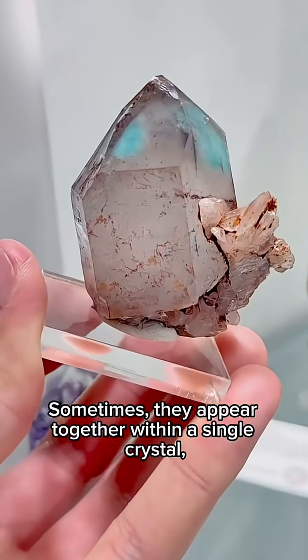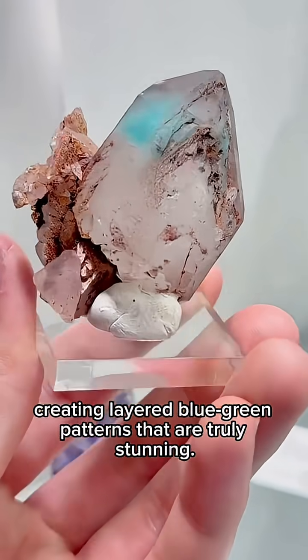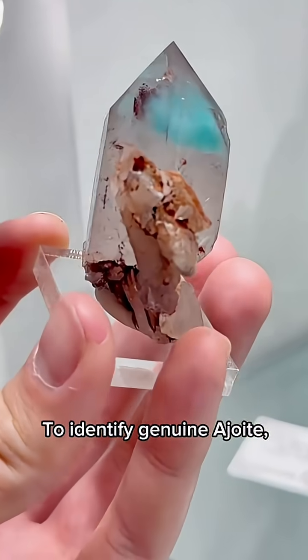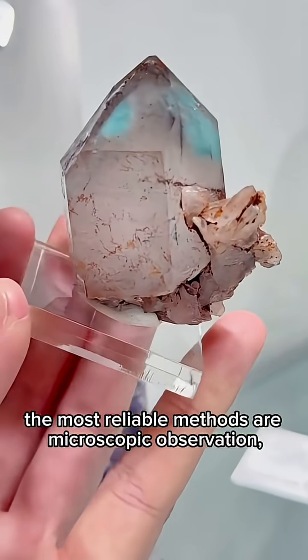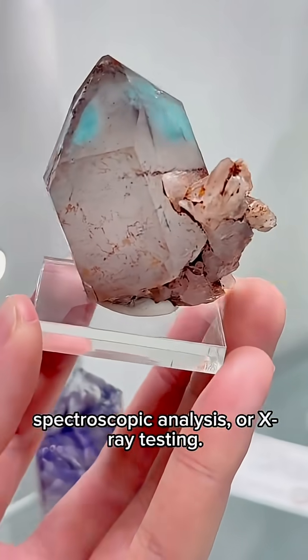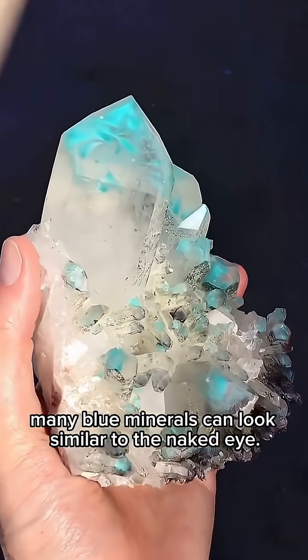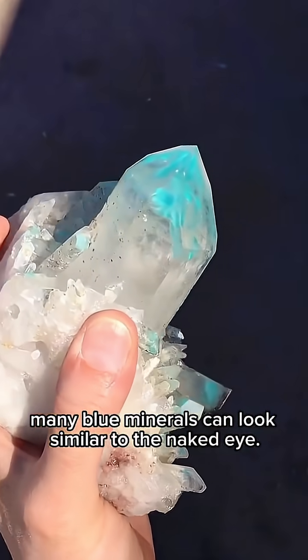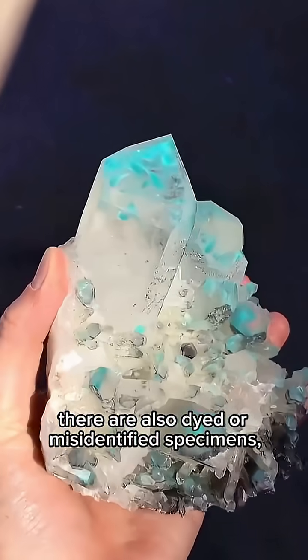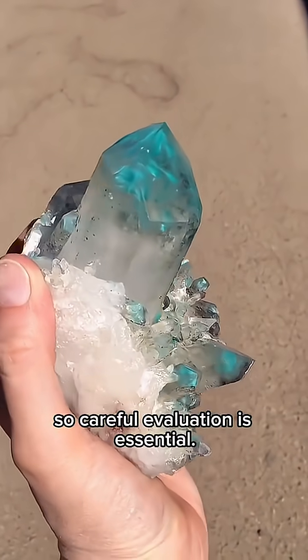Sometimes they appear together within a single crystal, creating layered blue-green patterns that are truly stunning. To identify genuine a joint, the most reliable methods are microscopic observation, spectroscopic analysis, or X-ray testing. Color alone is not enough — many blue minerals can look similar to the naked eye. In the collector's market, there are also dyed or misidentified specimens, so careful evaluation is essential.